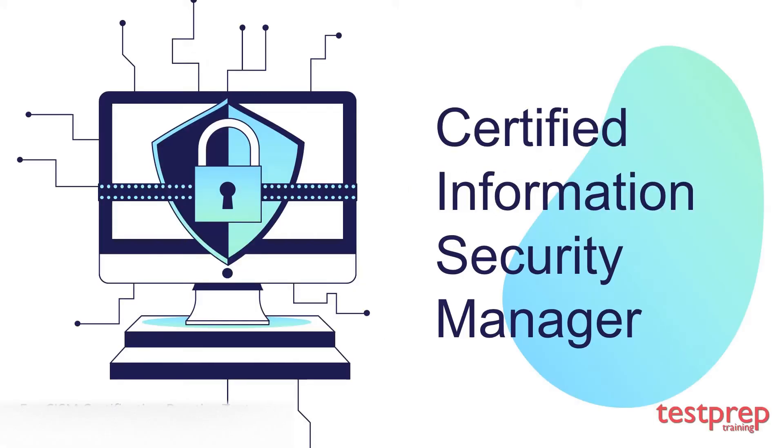Hi, welcome to the Certified Information Security Manager study guide. In this video, we will briefly discuss what you can do to prepare for this certification.